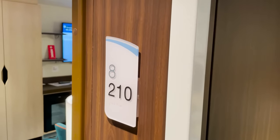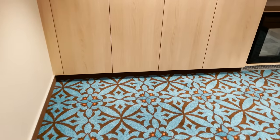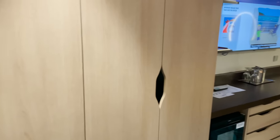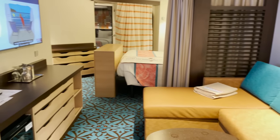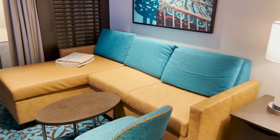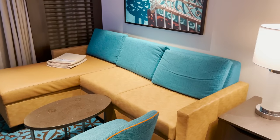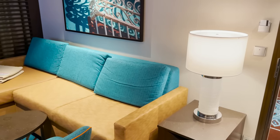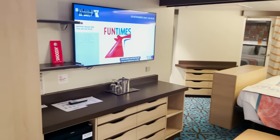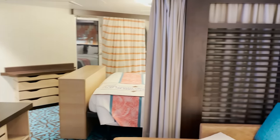The other Havana category is the Havana Suite, room 8210. There's a nice big entryway with closets directly across and it just opens right up to the stateroom. The Havana color design and artwork are present. There's a sectional L-shaped couch, a table and lamp right by the entry, and directly across is the TV, desk, vanity, and fridge area — very similar to other staterooms.